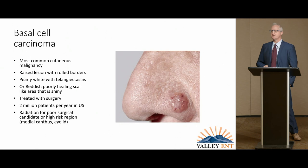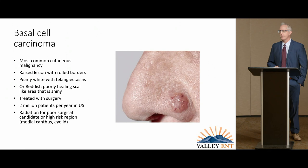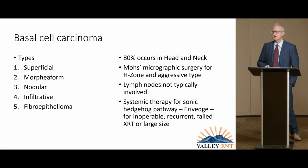Basal cell accounts for around 2 million cases per year in the United States. It's usually a raised lesion with what we describe as pearly telangiectasias and rolled borders. Sometimes it can be a scaly, reddish, shiny scar. It's typically treated with surgery very effectively, and there are adjuvant therapies like radiation that are reserved for patients who are very poor surgical candidates or have a highly sensitive area like the medial canthus of the eye.